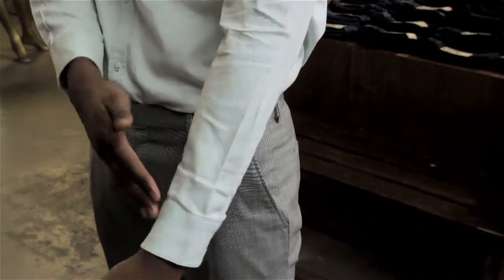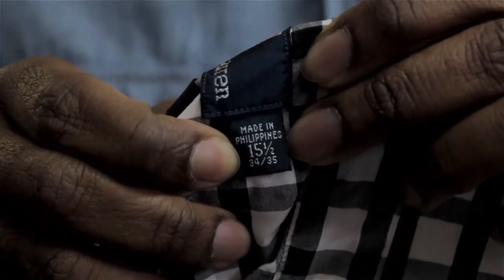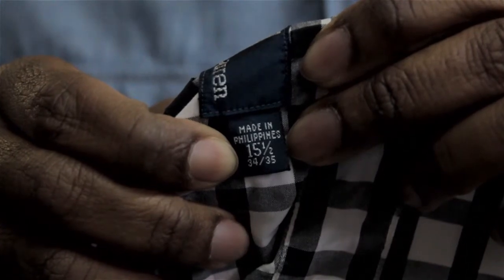The sleeve size usually may give you about a one or two inch difference. So for example, if you see a size that says 15, the neck size may be a 34, 35, sometimes 34 or 36. That second size is going to be the length of the sleeves.